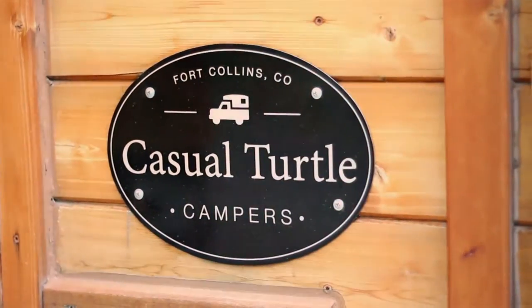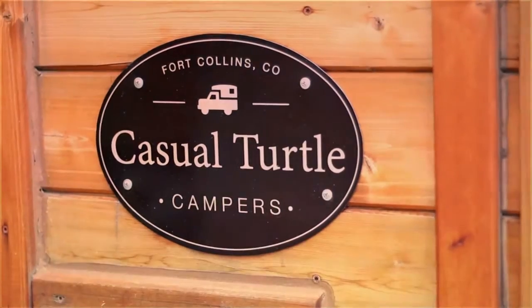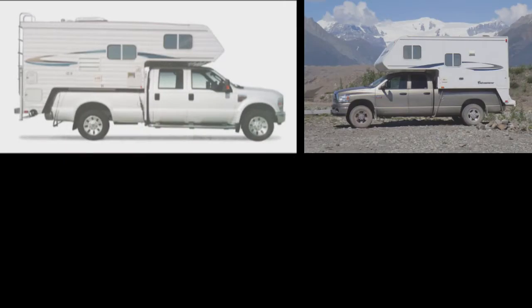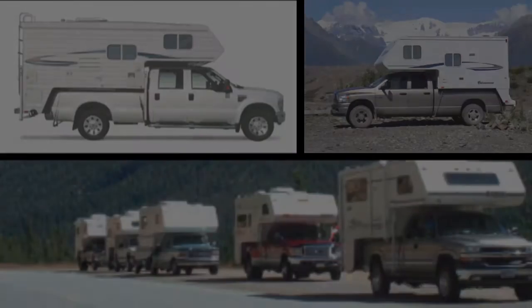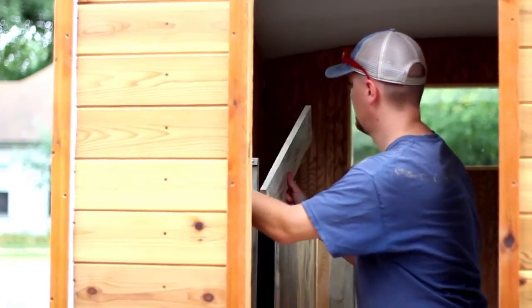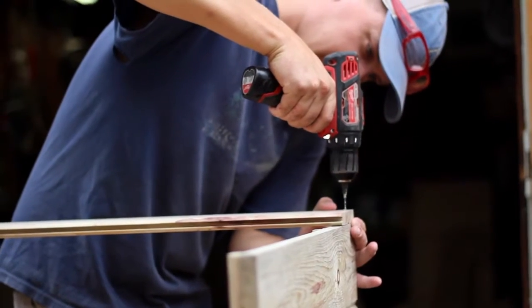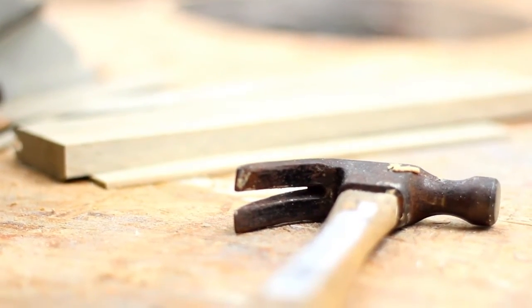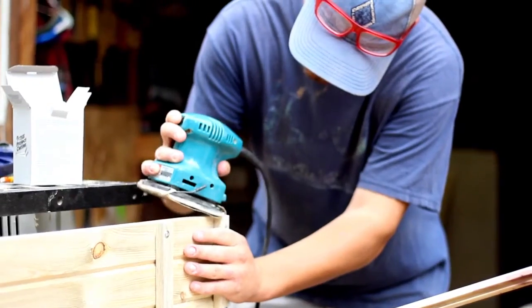I came up with the idea for Casual Turtle Campers in the summer of 2010, on a road trip to Colorado. I noticed an abundance of truck campers, but a profound lack of variety or style. I had studied wood construction and design at the University of Idaho, and I believed I could design and build a simple and attractive alternative to the big heavy white boxes that I saw everywhere. Over the next few years, I drew up plans and brought together ideas for what would eventually become the designs for Casual Turtle Campers.